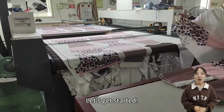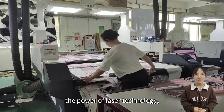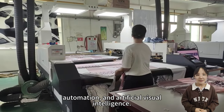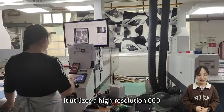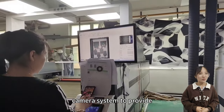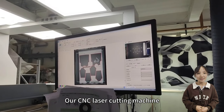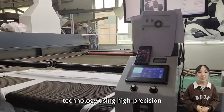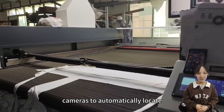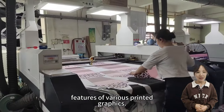Imagine a machine that harnesses the power of laser technology, automation, and artificial visual intelligence. This is the CCD laser cutting machine. It utilizes a high-resolution CCD camera system to provide unparalleled precision in laser cutting. Our CNC laser cutting machine incorporates visual recognition technology using high-precision cameras to automatically locate the cutting lines or positioning features of various printed graphics.